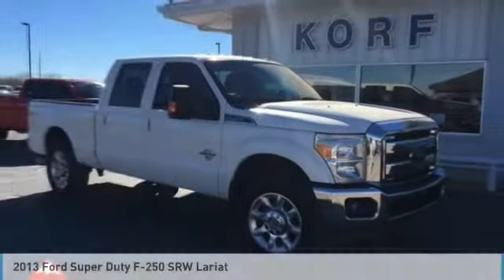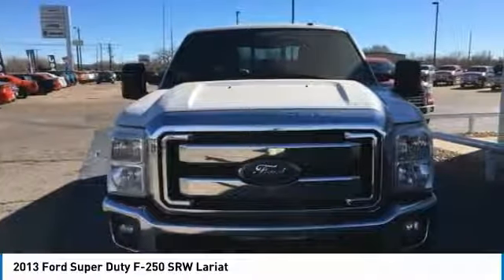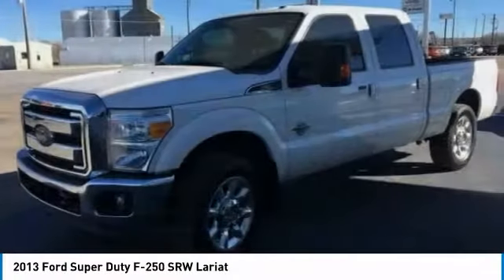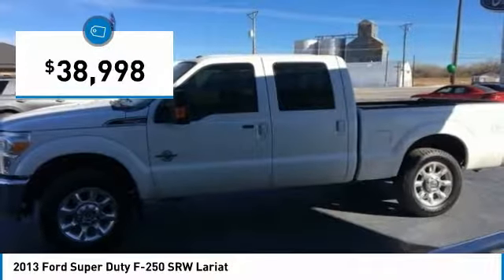The 2013 F-250 Super Duty — head-to-head fuel efficiency, head-to-head towing, head-to-head torque. Ford F-250 Super Duty, and is priced below $40,000.